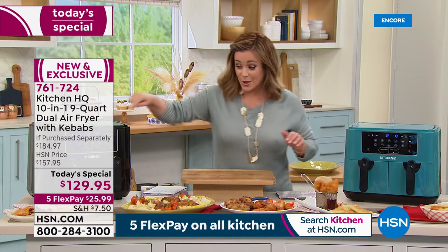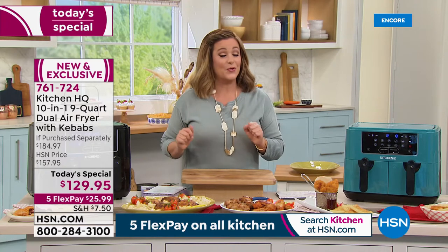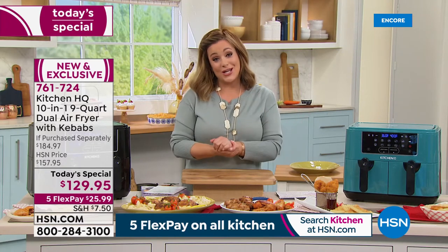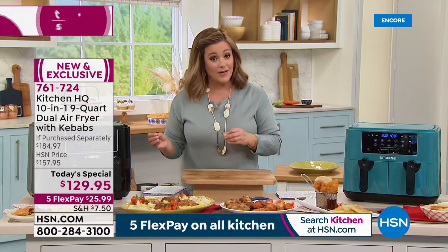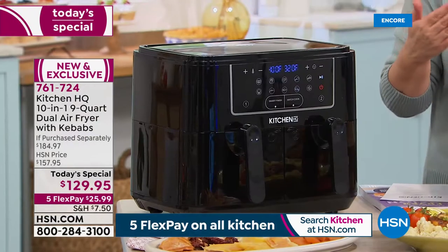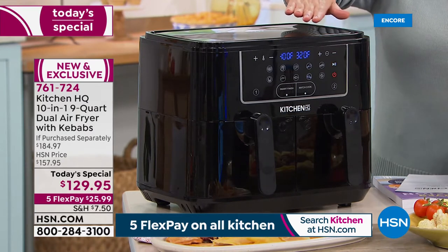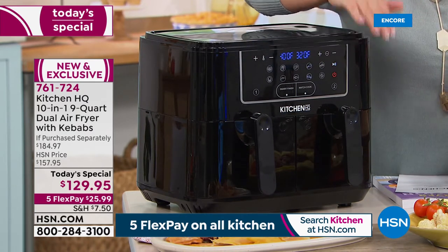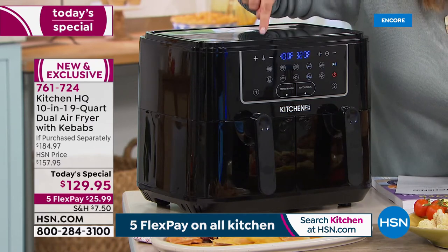No waiting for that oven to preheat — just press a button and let the machine do the rest. This is from our Kitchen HQ brand, products specifically designed and made for the HSN customer, here to walk you through every culinary and kitchen challenge.